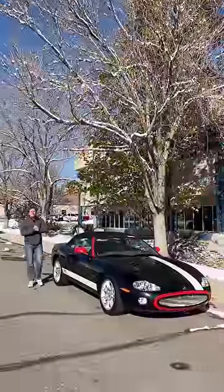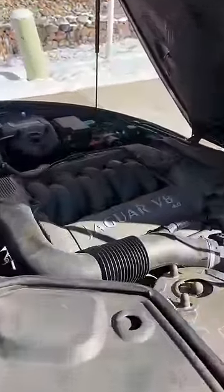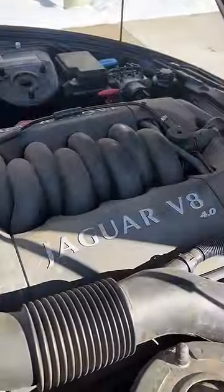This is how you look rich for under $7,000. This old Jaguar XK8 cost us $6,500, and it is a luxury convertible with a 4.0-liter V8.